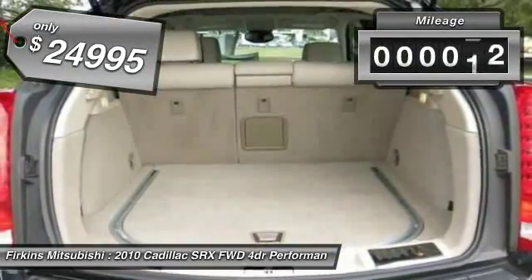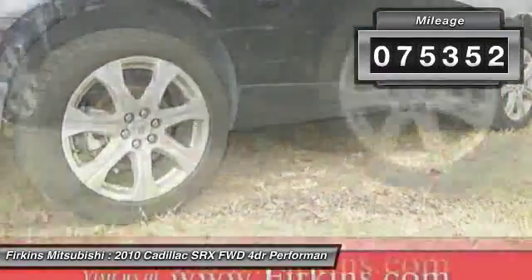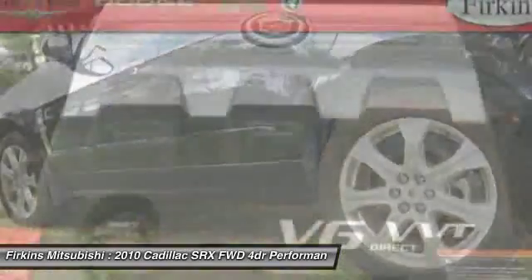This vehicle has less than 80,000 miles. Searching for a dependable vehicle that looks great, too? You've found it, so stop in today.